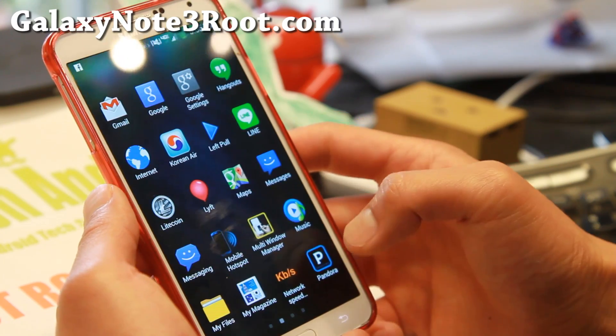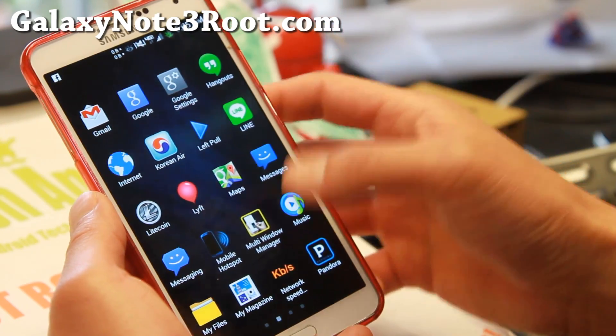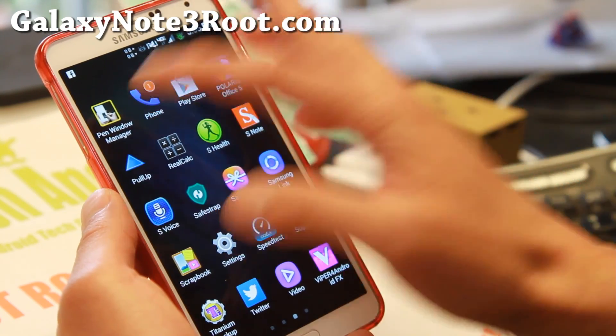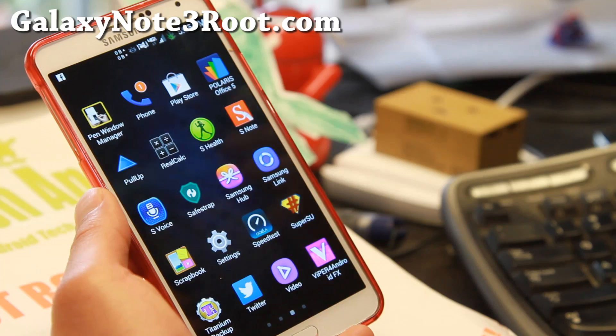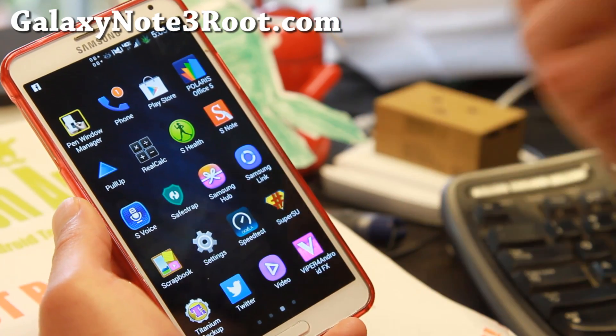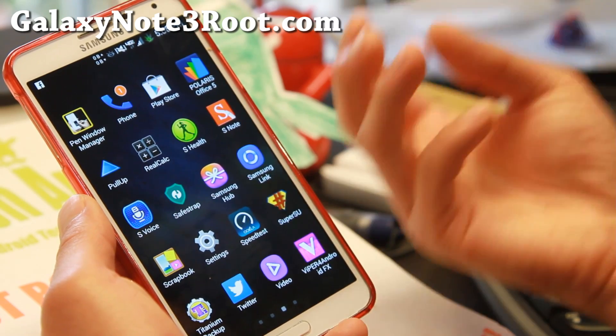Let me go ahead and show you some of the apps it comes with. It comes with multi-window manager and also pen window manager right there. You can add all of your favorite apps to your multi-window and pen window. And Viper for Android — my favorite Android app for audio — is on board.